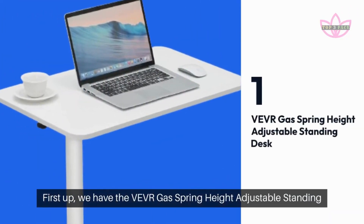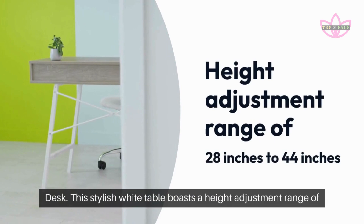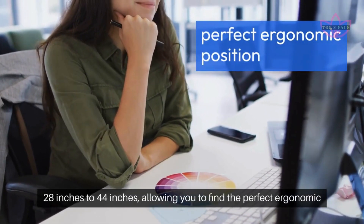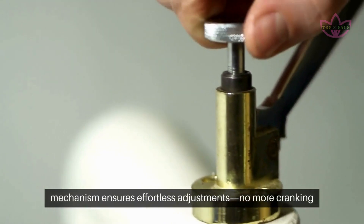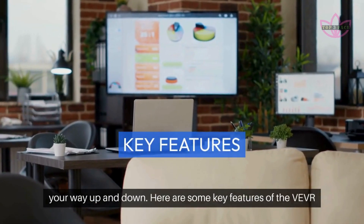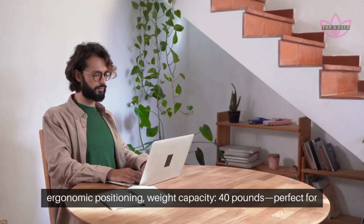First up, we have the VEVOR Gas Spring Height Adjustable Standing Desk. This stylish white table boasts a height adjustment range of 28 inches to 44 inches, allowing you to find the perfect ergonomic position for sitting or standing work. The smooth gas spring mechanism ensures effortless adjustments — no more cranking your way up and down. Here are some key features of the VEVOR table. Height Adjustment: 28 inches to 44 inches range for ergonomic positioning. Weight Capacity: 40 pounds.